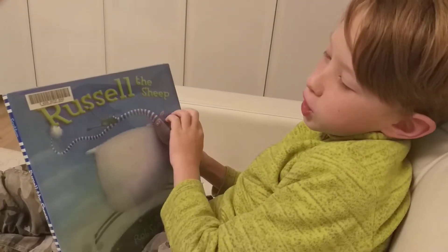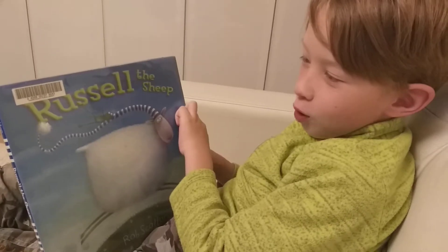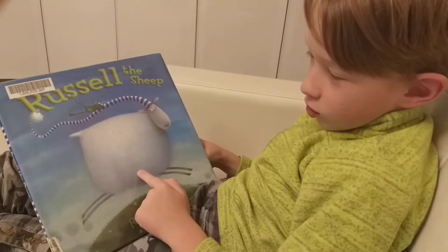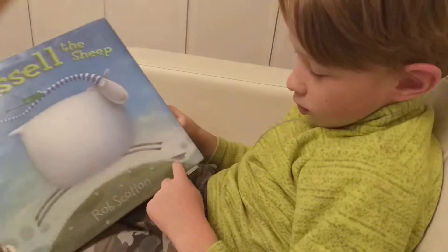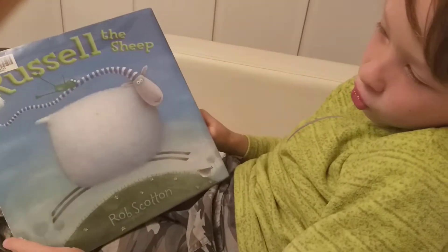Let's read Russell the Sheep to Tony Bichasnov, who's far away in Kinshzma. Here is Russell, here is a small froggy, here's a hill and here's a birdie, trees and more trees.